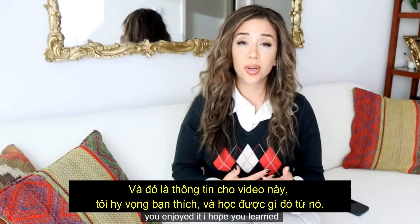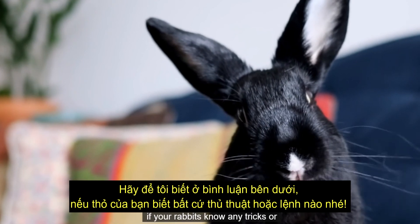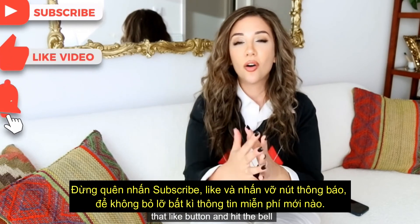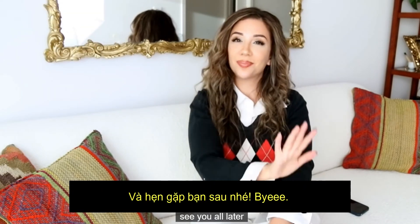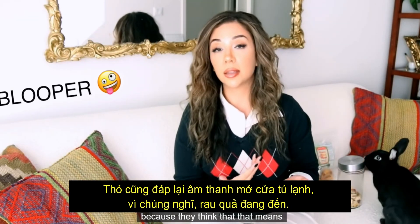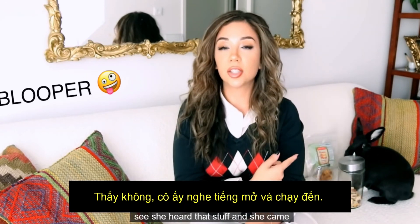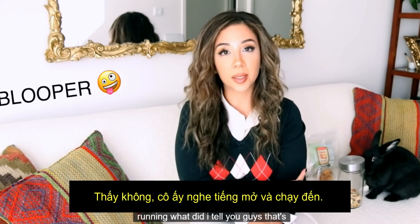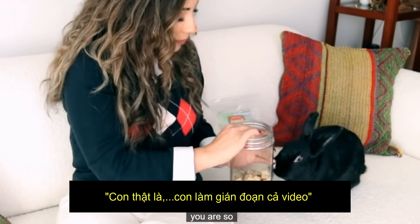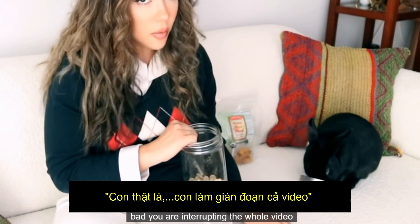That's it for this video, guys. I hope you enjoyed it and learned something — let me know in the comments if your rabbits know any tricks or commands. Don't forget to subscribe, smash that like button, and hit the bell for unlimited bunny content. Rabbits may also respond to the sound of a refrigerator opening because they think vegetables are about to come out. See — she heard that and came running! That's evidence enough.